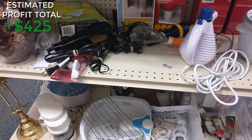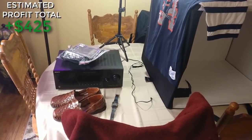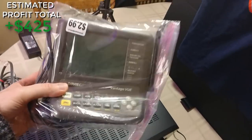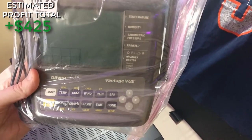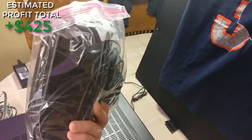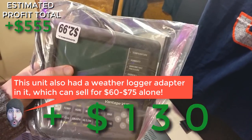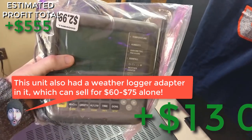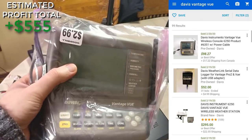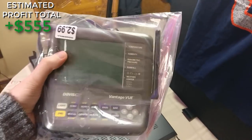I'm back home with some exciting stuff — it's been a great couple of days thrifting. Here's what I got: I found this on a Goodwill shelf for $2.99 — it's a Davis Vantage View weather console. I didn't know what it was but it looked valuable, so I grabbed it. On eBay this sells for around $100 plus shipping. After fees I'll probably make about $90 profit. It actually goes with some sort of antenna, but the console alone sells for that — with the antenna I'd have gotten maybe another $100.